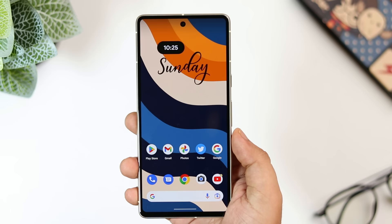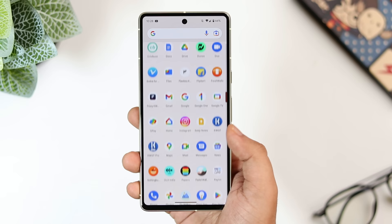So that's pretty much it for this video. These are some amazing tips, tricks, and hidden features for your Pixel 7 and 7 Pro. If you liked this video, be sure to hit that like button and subscribe to the channel if you haven't already. I'm Mr. Android and I'll see you guys in the next one.